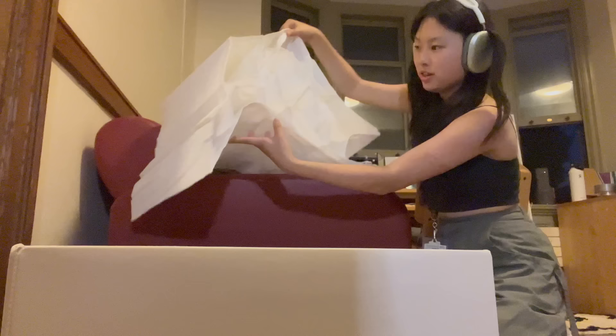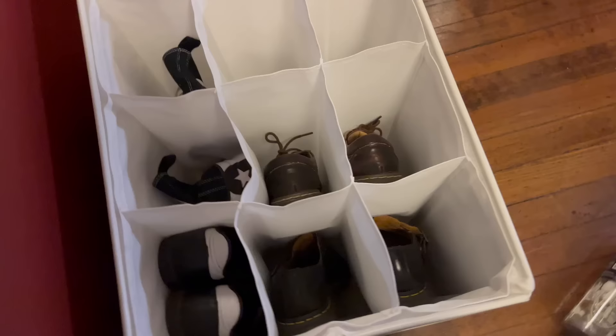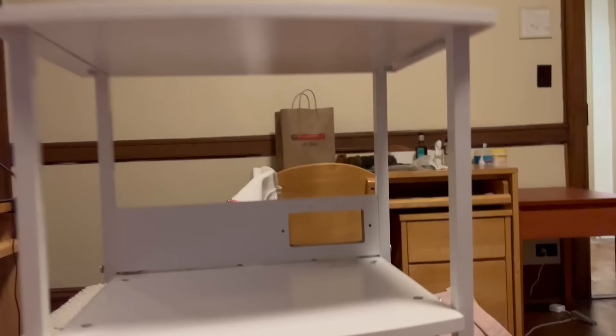I think this is my ottoman for my shoes. This is really easy and simple to assemble - I can do this in literally like five minutes because I'm in a rush. You literally just velcro this shoe storage together. Look at that - all my shoes are just organized in there, and then you literally just put the cap on. Done!